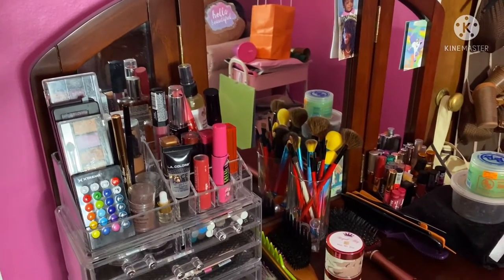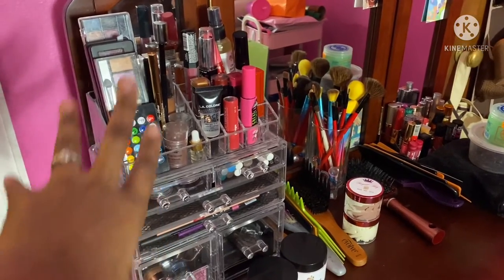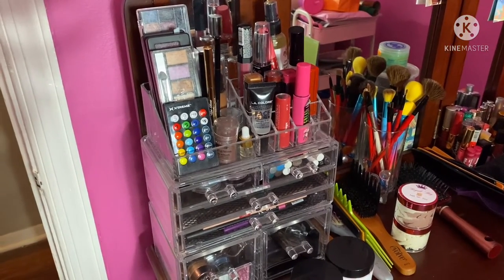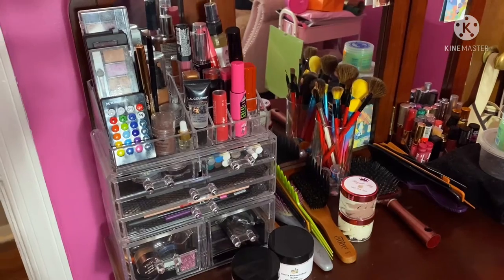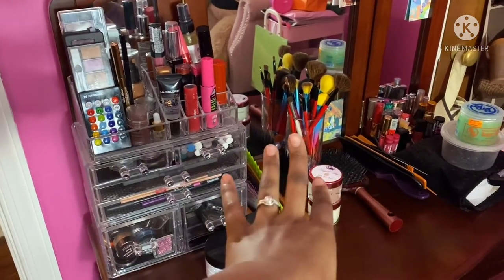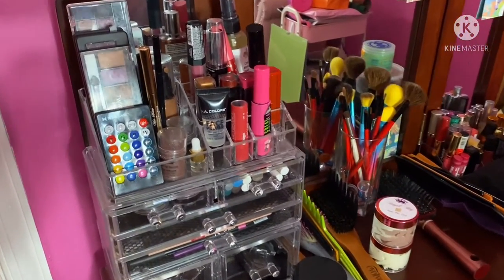I'm back and I'm going to give you an up-close look at my vanity. I already did a video on my makeup collection and what's in the drawers, but in today's video I'm going to go more in-depth specifically on the top of my vanity. Before I get into it, let me give you all an overshot.